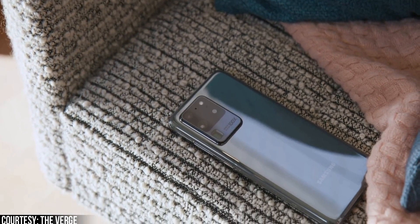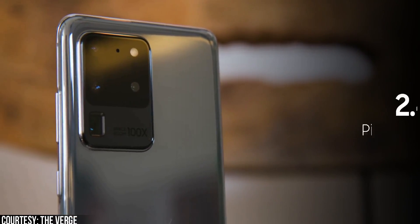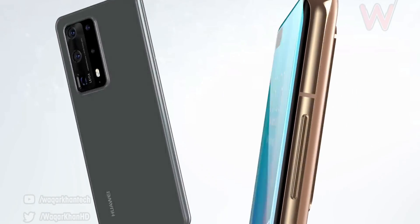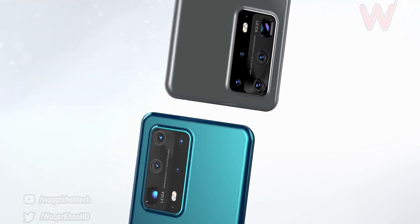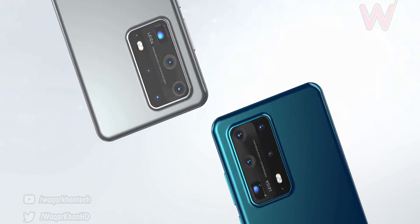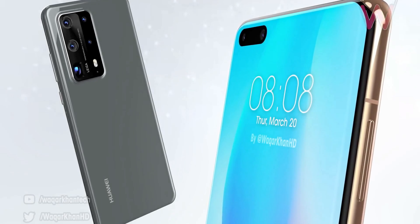To give you a comparison, the S20 Ultra uses 9-in-1 binning technology for a pixel size of 2.4 microns. So Sony's sensor has almost double the pixel size, which will result in better low-light photos compared to the S20 Ultra in theory. Of course, how this translates to real-world performance remains to be seen.